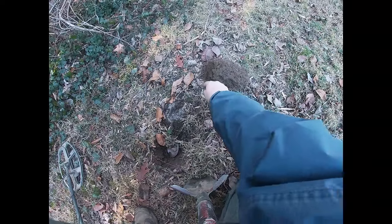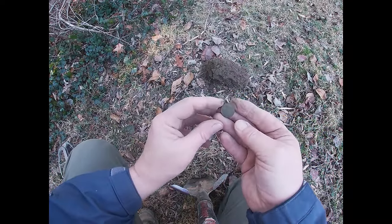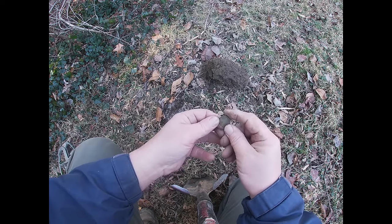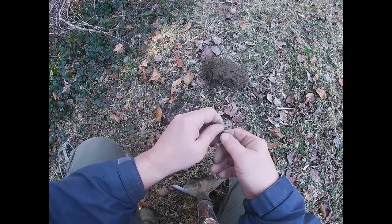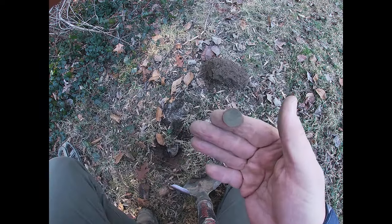Not far from the half dollar, I think I have the first Indian of the year. Yep, I'm pretty sure that's what that is — yeah, I can see it. Outstanding. I knew there had to be some old stuff here.